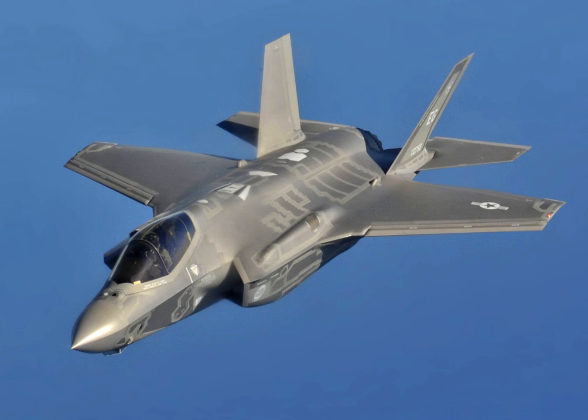The United States principally funds F-35 development, with additional funding from other NATO members and close U.S. allies, including the United Kingdom, Italy, Australia, Canada, Norway, Denmark, the Netherlands, and Turkey. These funders generally receive subcontracts to manufacture components for the aircraft; for example, Turkey is the sole supplier of several F-35 parts.